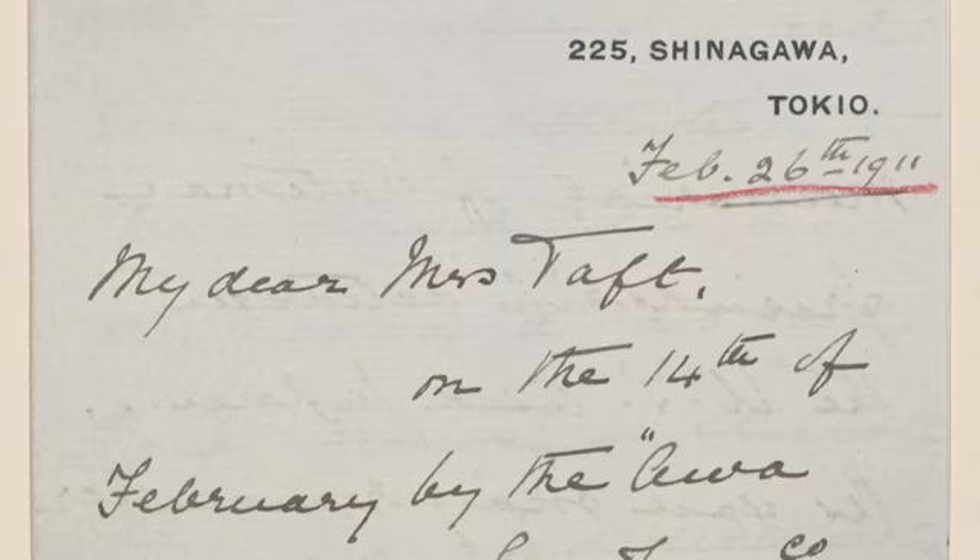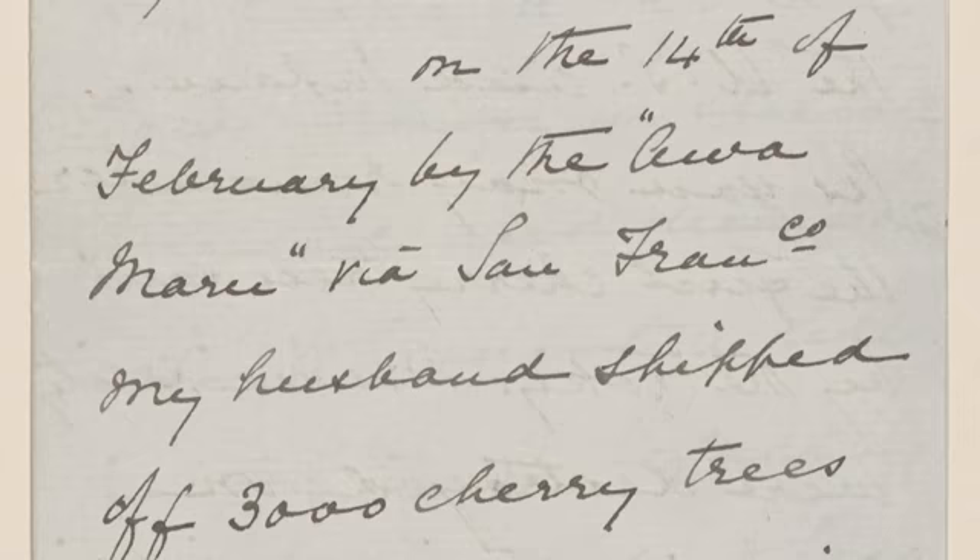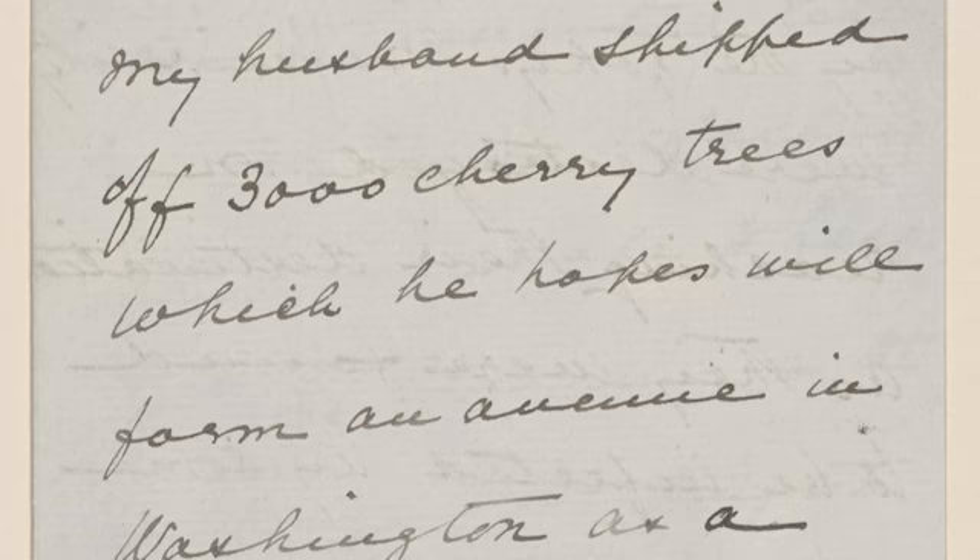The first item is from the Library's Manuscript Division, a letter from Mayor Ozaki to Mrs. Taft in February 1912, to verify that 3,000 cherry blossom trees were shipped from the city of Tokyo to Washington, D.C. Friendship between Taft and Mayor Ozaki began much earlier than the gift.